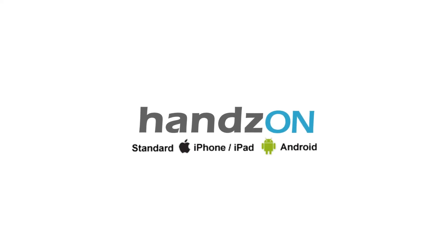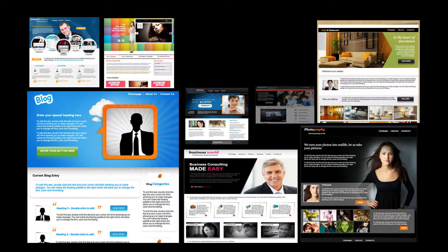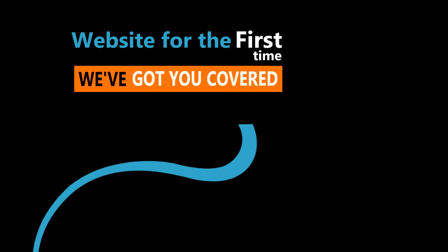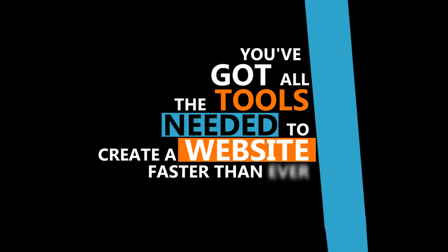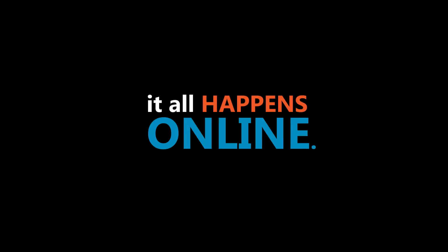So what is Hands-On? Hands-On is an easy-to-use drag-and-drop website builder with the most powerful tools available online. If you're starting a website for the first time, we've got you covered. You've got all the tools needed to create a website faster than ever — no programming knowledge, no HTML, no downloads, and it happens all online.